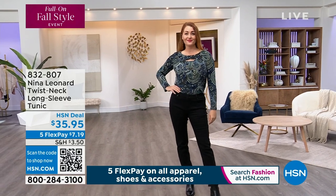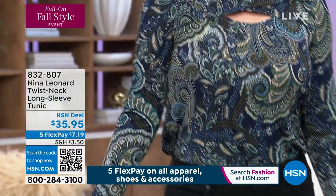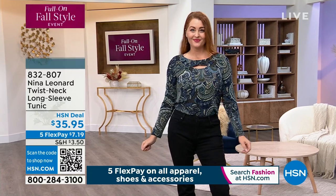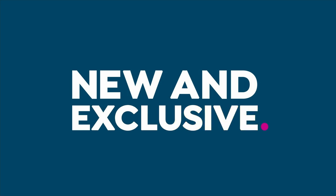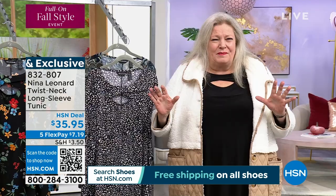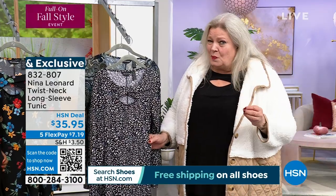Let's talk about this twist neck long sleeve tunic. You're seeing it in the navy paisley since we were just talking about navy. We do have a solid black if you wanted that. It's a fabulous layering piece — this is our Miracle Matte jersey, girls. I know you know it and love it. It's got fabulous stretch and return, and it looks expensive because of that beautiful matte finish.